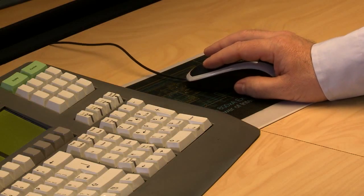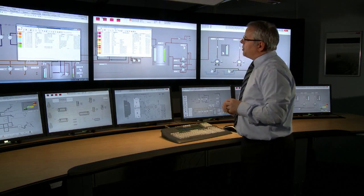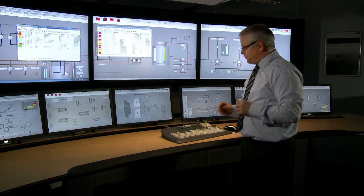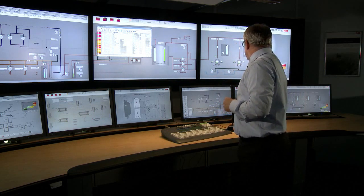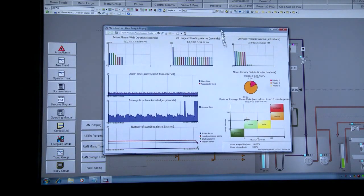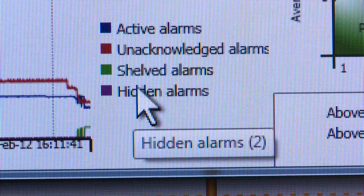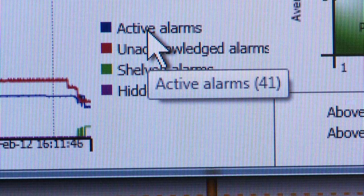We can simply get access to the shelved alarm list by selecting the shelved alarms tab at the top of the box, and that shows the status of the shelved alarms currently existing in 800XA. If we then look at the alarm KPI status over a period of time, we would see the amount of acknowledged, unacknowledged, shelved, and hidden alarms. This data can be viewed at any time, and it's real-time data on information directly taken from the 800XA system.